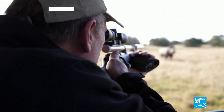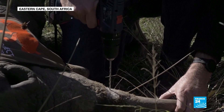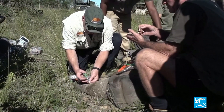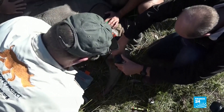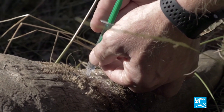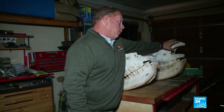It could be a new approach to deterring rhino poachers and smugglers. South African researchers are injecting small quantities of radioactive isotopes into rhino horns that would make the horns detectable. Despite a 30 per cent decline in rhino poaching last year due to COVID restrictions, poachers still killed nearly 400 rhinos for their horns in South Africa.